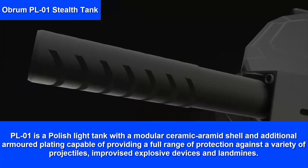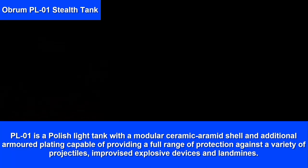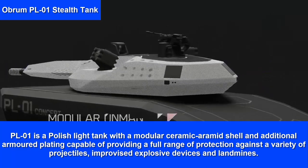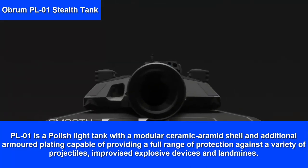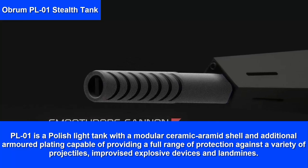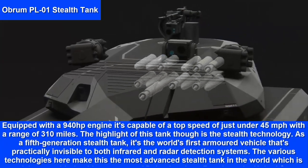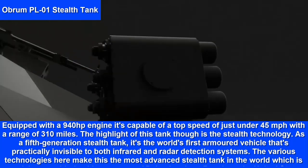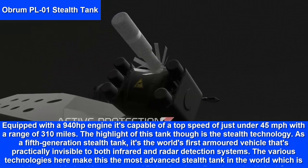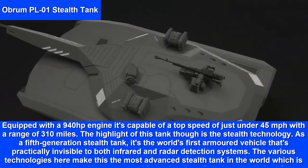PL-01 Stealth Tank. The PL-01 is a Polish light tank with a modular ceramic aramid shell and additional armored plating capable of providing a full range of protection against a variety of projectiles, improvised explosive devices and landmines. Equipped with a 940 horsepower engine, it's capable of a top speed of just under 45 mph with a range of 310 miles.